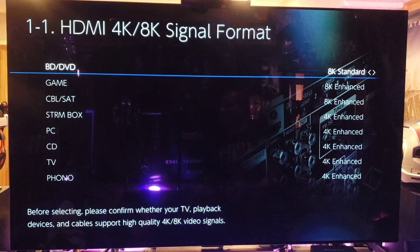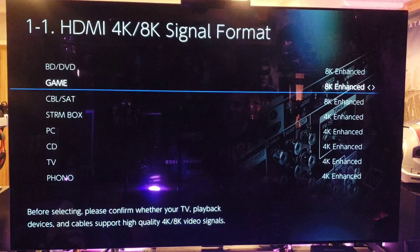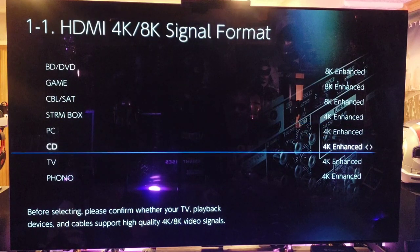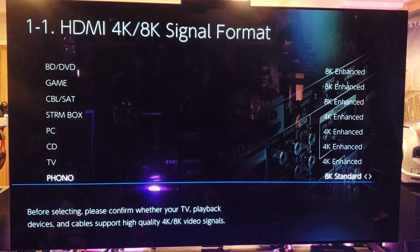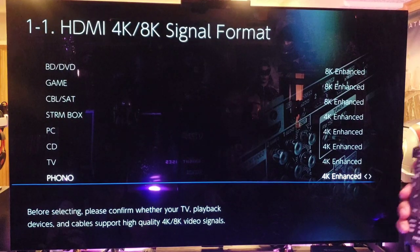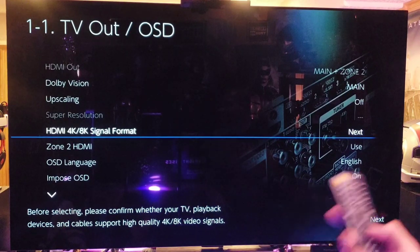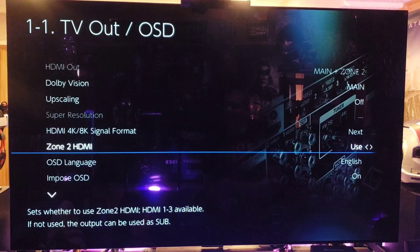8K Standard is 8K without HDR, but you want the full potential so set the first three ports to 8K Enhanced. The last four ports are HDMI 2.1 at around 24 to 28 gigabits per second, so leave those at 4K Enhanced — that gets you 4K 60Hz with all HDR formats. Also, when you first turn it on, a firmware update will pop up right away — absolutely do the firmware update before you do anything else.